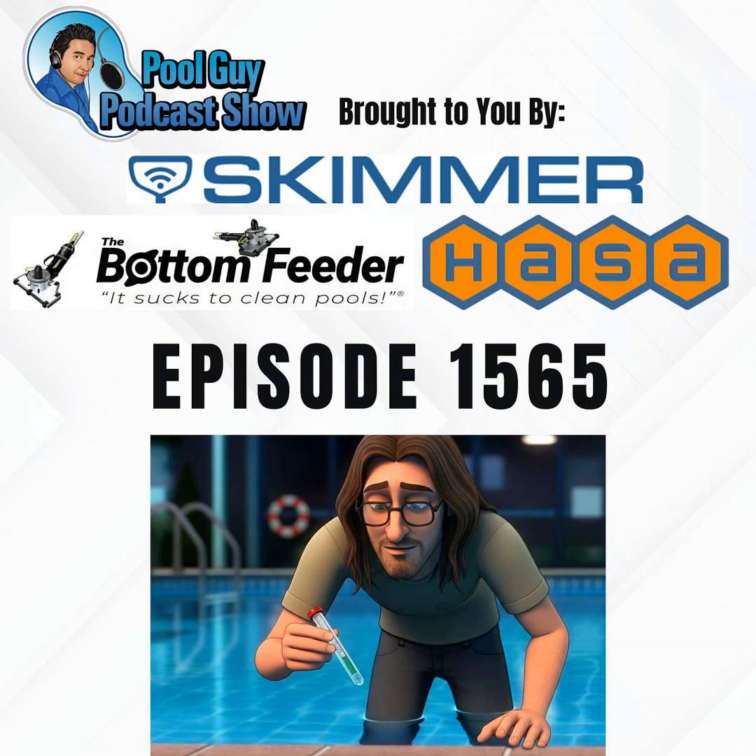Join my coaching program and take your pool service to the next level. Connect with other pool pros in your area, gain valuable knowledge, and transform your business with personalized one-on-one advice from me. With over 36 years of experience, I'm here to help you succeed like never before. Learn more at PoolGuyCoaching.com.